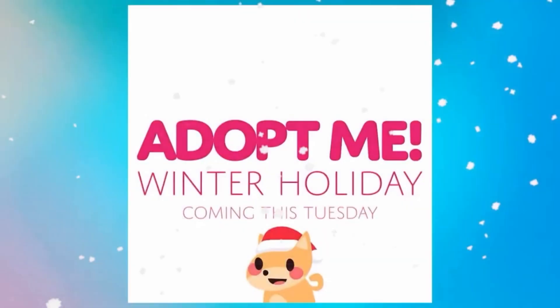Oh my gosh, guys, it's coming this Tuesday! I think they did so amazing with all the animations. I love this — the water buffalo, the snow furry, the snowman — this is just amazing. I'm so excited! I'll have my screenshots at the end of the video with the names of what I guess they are.